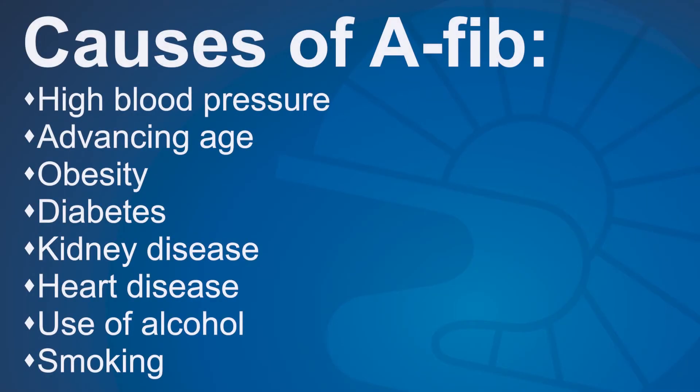AFib may be caused by many things such as high blood pressure, advancing age, obesity, diabetes, kidney disease, heart disease, alcohol use, and smoking.